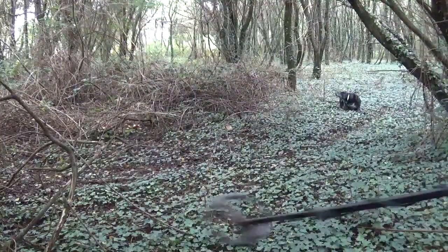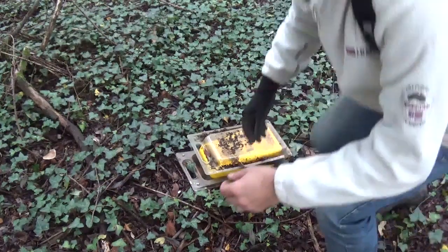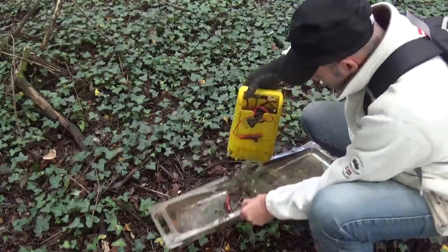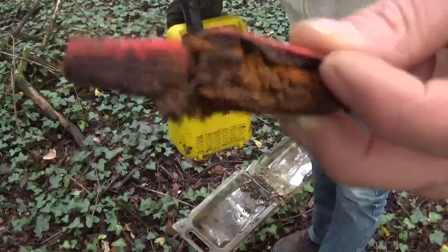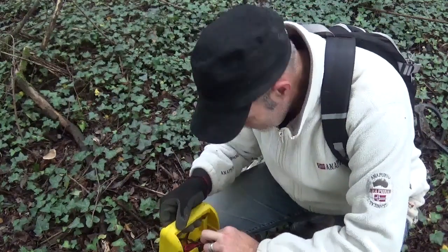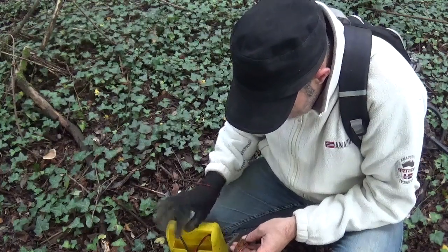Je vous reprends ici, regardez. Si ce n'est pas une trouvaille insolite ! Regardez ça — c'est un chargeur ou un testeur de batterie, en plein milieu des bois. Regardez la tronche, c'est rouillé, franchement. Je vais regarder les fils. C'est tout rouillé, c'est concrétionné. Ouais, c'est un testeur de batterie.